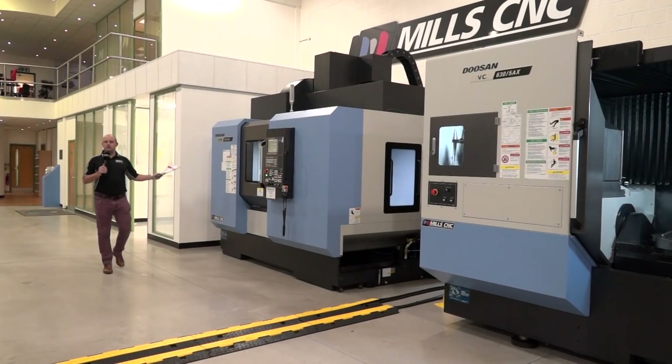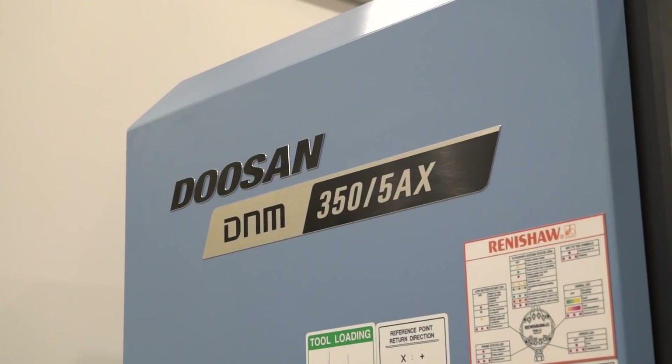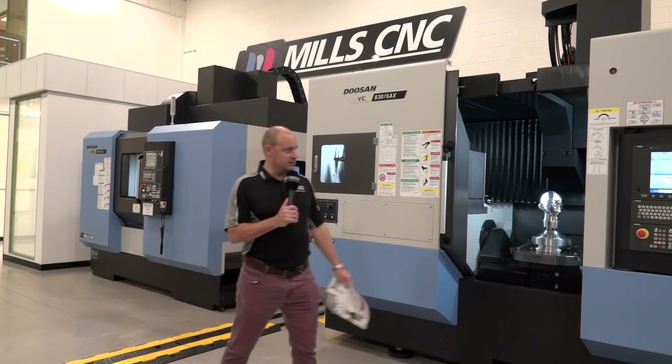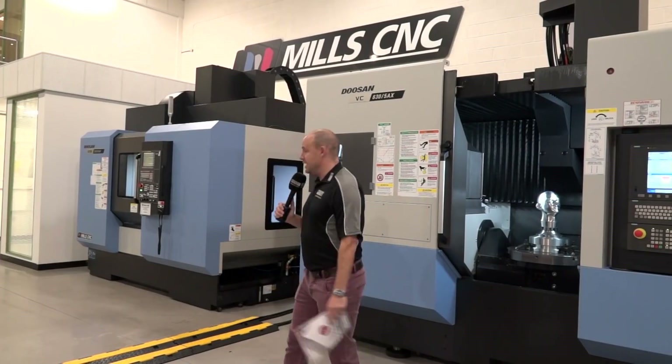And then of course, there's 5-axis machining. If you come to the event this week, you'll be able to see the Doosan D&M 350 5AX in action, and also the VC630 from Mills CNC. This one's operated by Siemens control, and the 350 has a FANUC.